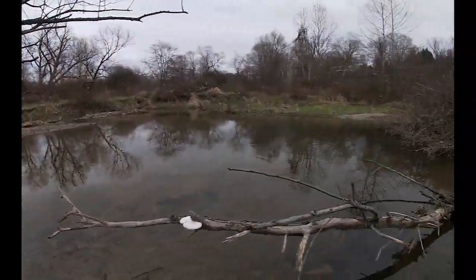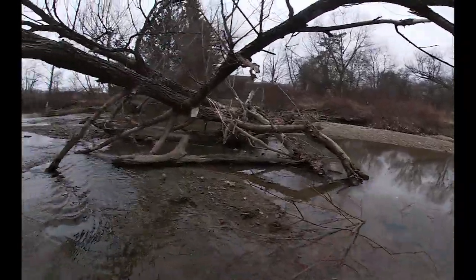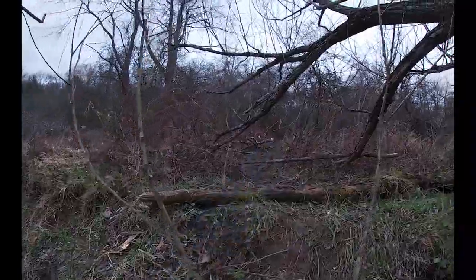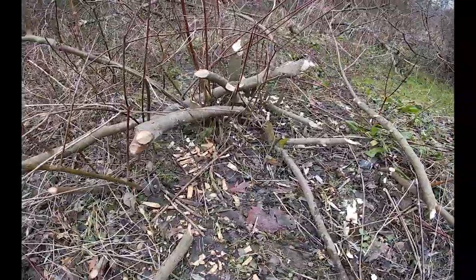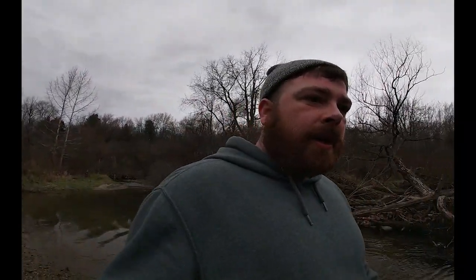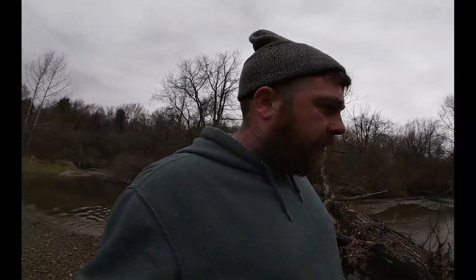Just got up to this pool I wanted to check — definitely beavers in here again. You can see a trail going up, some cuttings back in there, that's a good trail. Saturday that'll be getting a beaver trap put in there. I found a ton of muskrat cuttings up here last year but it was later in the year, so who knows — they do move around. Definitely got holes in my hip boots now from that cat.